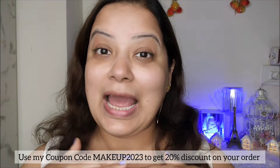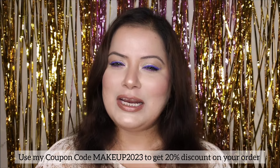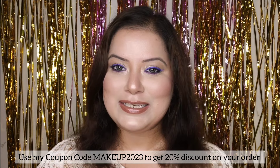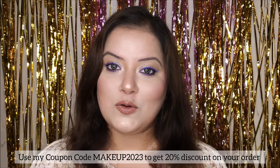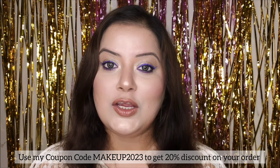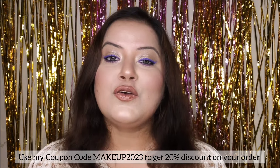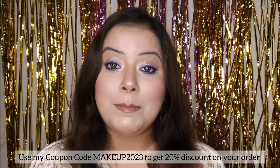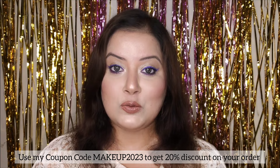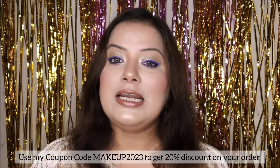I would highly recommend you all to try out the Dermaco Ultra Light Zinc Mineral Sunscreen. I totally love the brand Dermaco because all their products are amazing and work perfectly on my skin. However, since these products have active ingredients, I highly recommend applying sunscreen whenever you start using Dermaco products with active ingredients — it is very important to protect your skin.